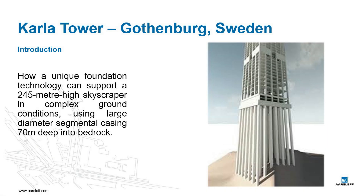In this presentation I will show how a unique foundation technology can support a 245 meter high skyscraper in complex ground conditions using large diameter segmental casing 70 meter into bedrock.